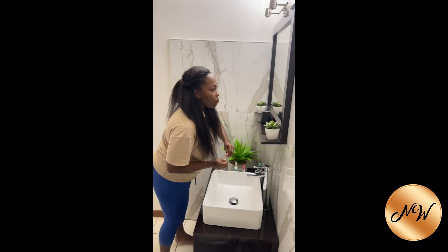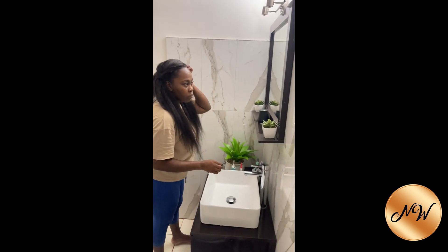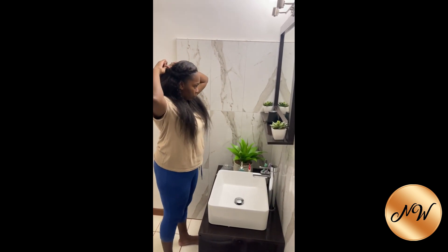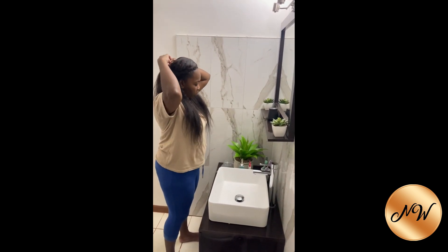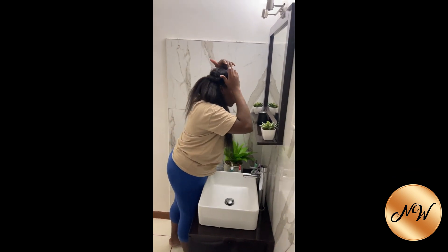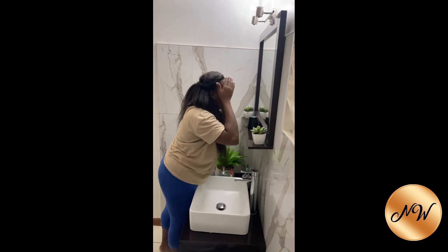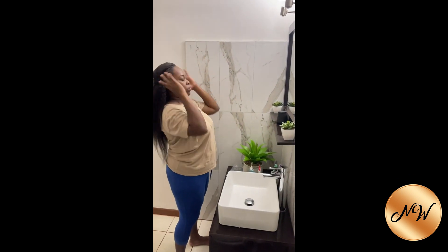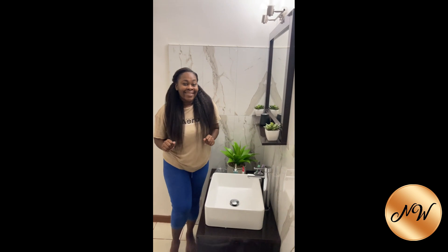Usually when I'm sewing in, I use three bundles, sometimes three and a half, because I don't like when the hair feels like it doesn't have enough. I like the thick look naturally because my hair is thick itself. I love the texture of the hair and I did not do anything to it.